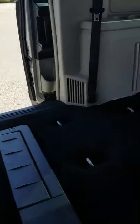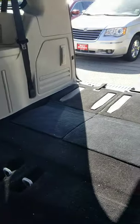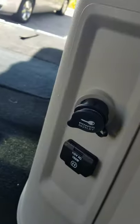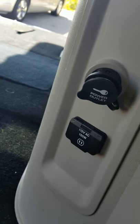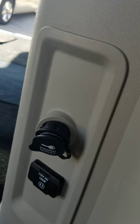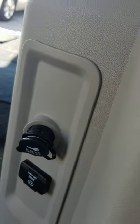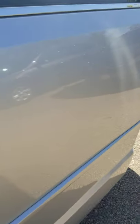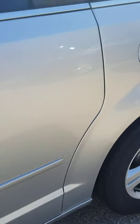Here's the rear passenger compartment with all the seats down. There are additional power outlets — one 115V AC and a traditional cigarette lighter style outlet.